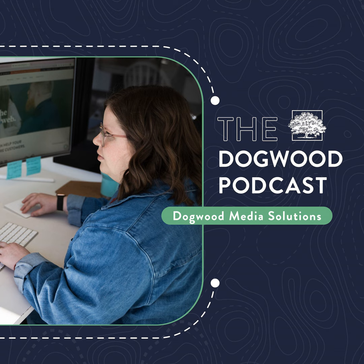Welcome to the Dogwood Media Solutions Podcast. I'm your host Lauren Cumby, and today we are talking to our good friend Nick Wells. Welcome. Thank you. Thanks for having me. We're super excited to have you here.